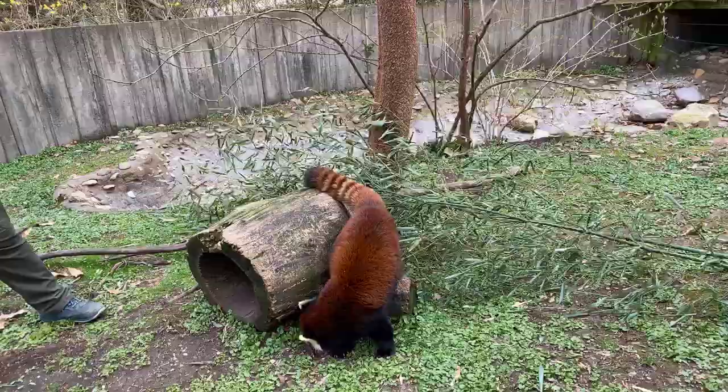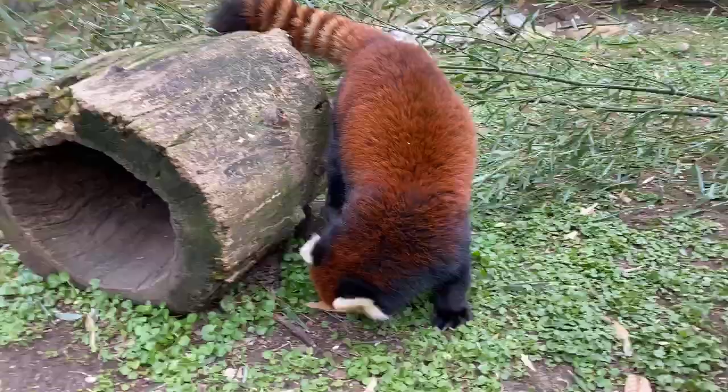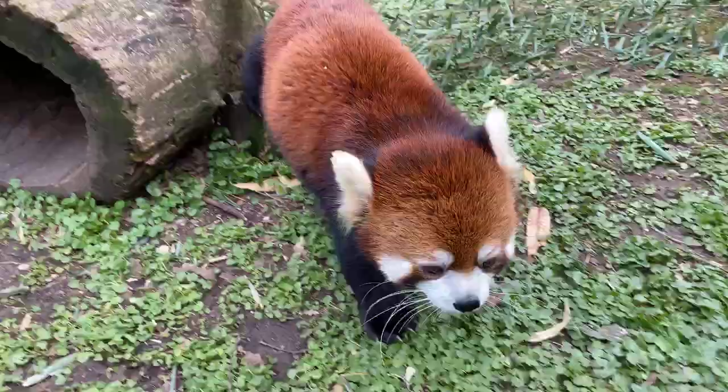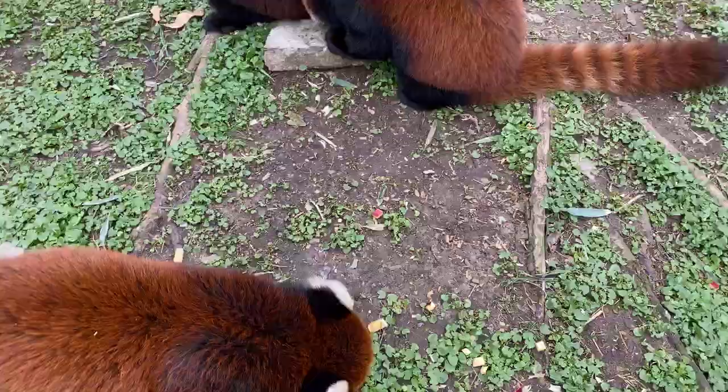Do they like to be bathed? No, they do not like to be bathed. They take care of themselves — they'll clean themselves like a cat would. We do not bathe them; they do not like water and they do not swim. They just drink water — that's all the water they do. They live solitary in the wild; sometimes you'll see a mom and cubs.